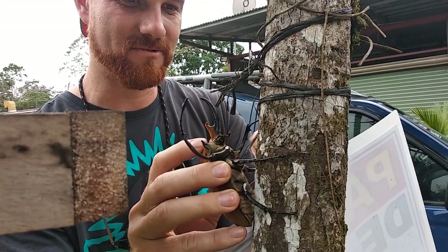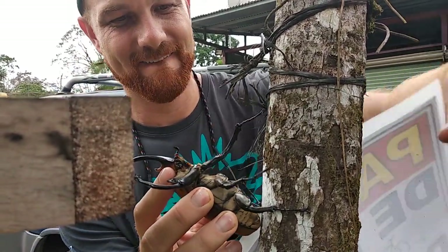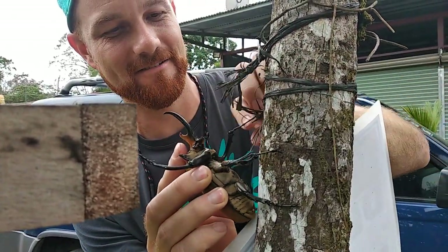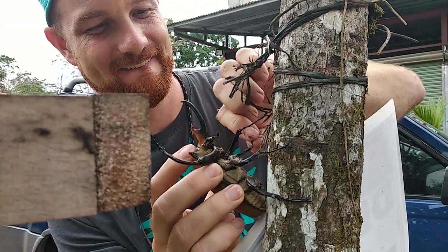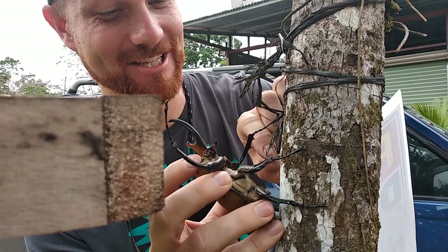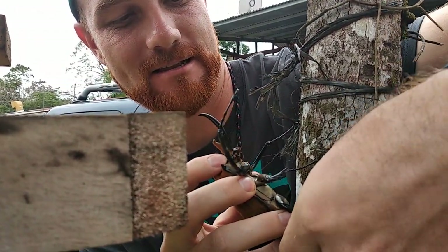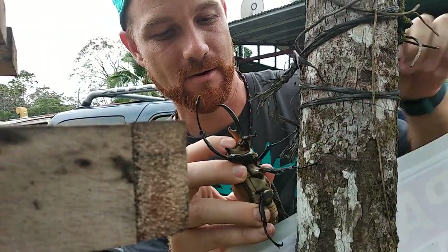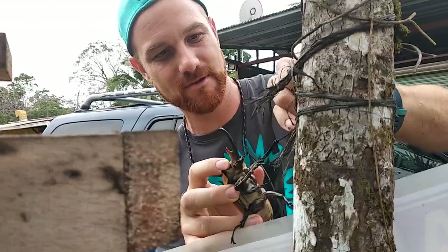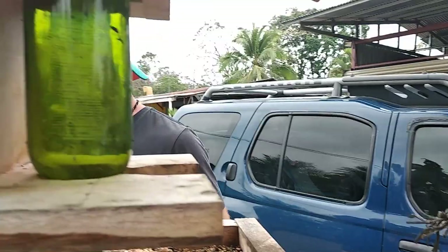He's not so happy with me right now. He got back on — hold on here. He's really sharp. Come on, little guy. Oh my word, he's strong. There he is. He's a little tangled up here. I'm going to get him out. Check this guy out.